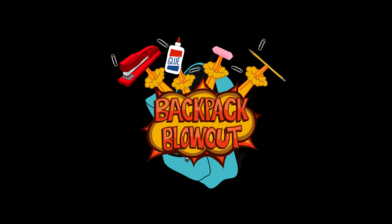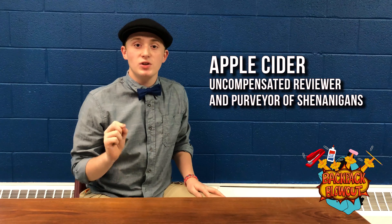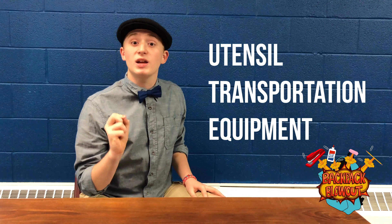Hello, my name is Apple Cider, and I'm here to talk about the Backpack Blowout. Now I'd like to talk to you about UTEs, Utensil Transportation Equipment.